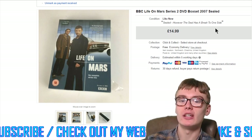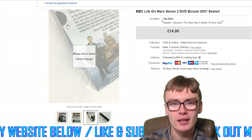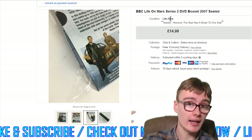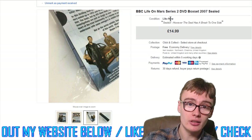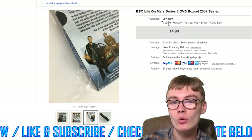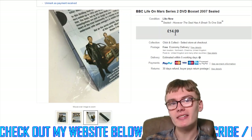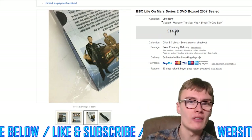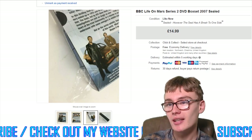Next, this BBC Life on Mars Series 2 DVD box set — picked up for £2. It's sealed, however the seal has a noticeable break on one side, so I listed it as 'Like New' rather than 'New' to correctly specify the condition. Even with the broken seal, these go for around the same price as fully sealed copies. Sold for $14.99 — £2 into nearly £15, nice little profit.